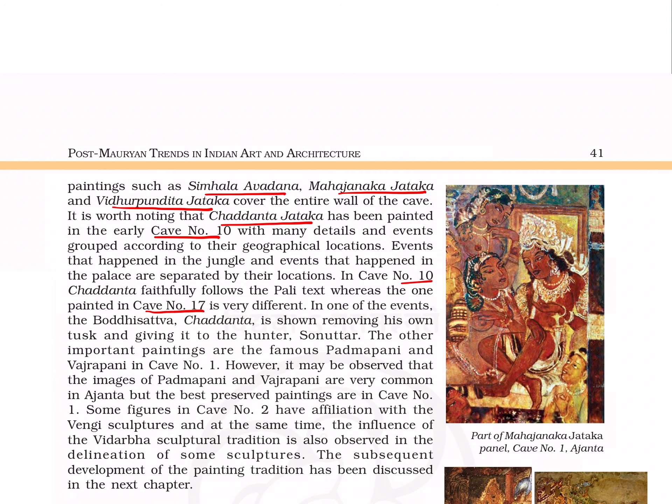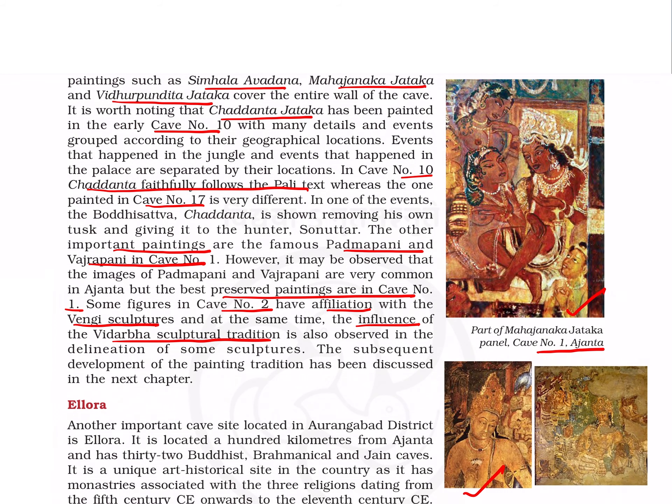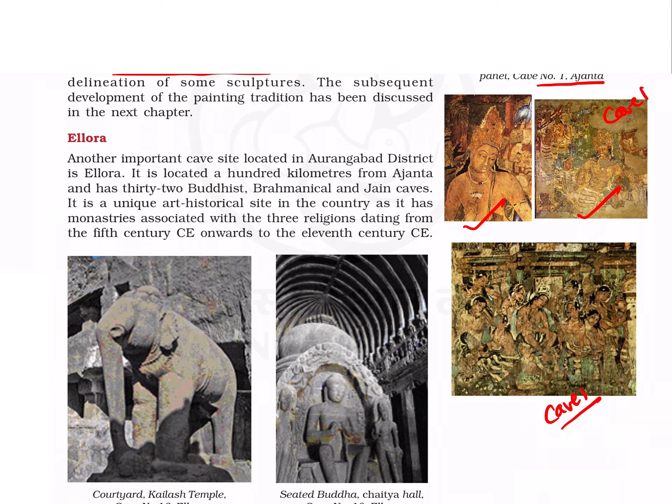Some examples of Jatakas and Avadanas are Simhala Avadana, Maha Janaka Jataka, and Vidura Pandita Jataka. The Chadanta Jataka is also painted in caves 10 and 17; in cave 10 it follows the Pali text. Other important paintings are Padmapani and Vajrapani in cave number 1, best preserved there. Some figures in cave 2 have affiliations with Vengi sculptures and the influence of Vidarbha sculptural tradition. This is Maha Janaka Jataka and Padmapani and Vajrapani from cave number 1.